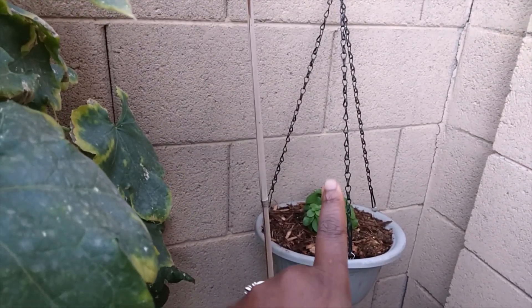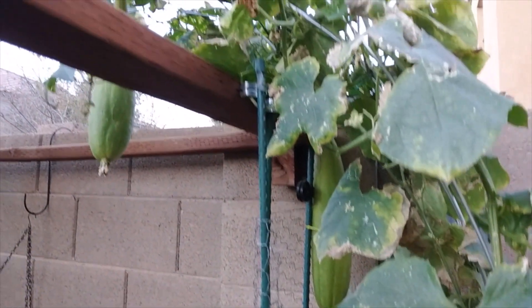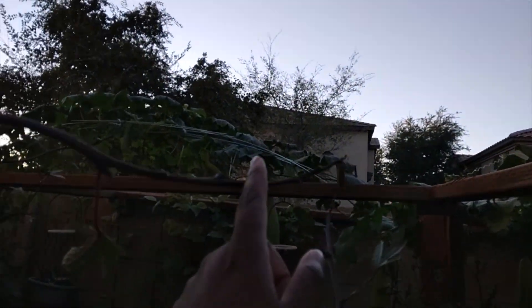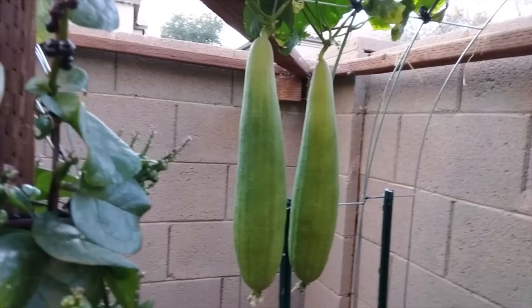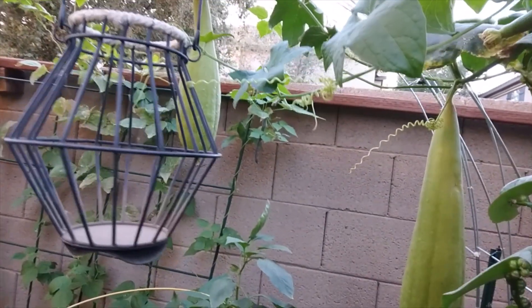And then over here we have a little stevia in the pot. Right below the big loofah we have garlic. And then we have a giant loofah that is now fully covering three arches — this one, this one, and then the one way over there that I'll show you guys. It is huge, and look at all of these loofahs on it. So all of these big ones are the loofahs that we are saving to dehydrate and let dry out in order to make dish scrubs.